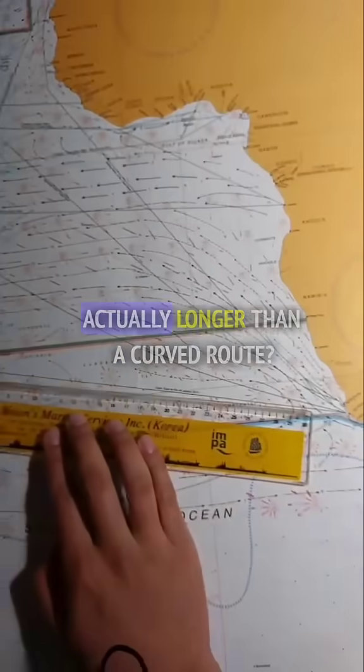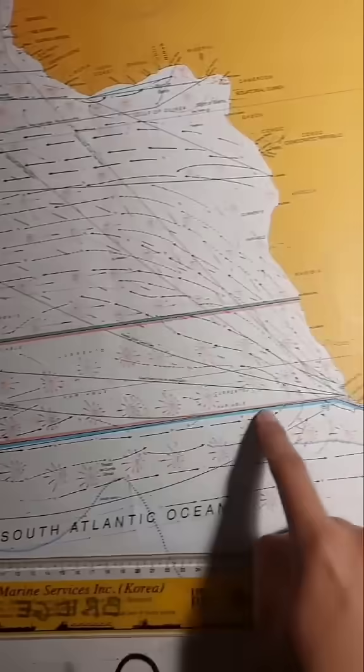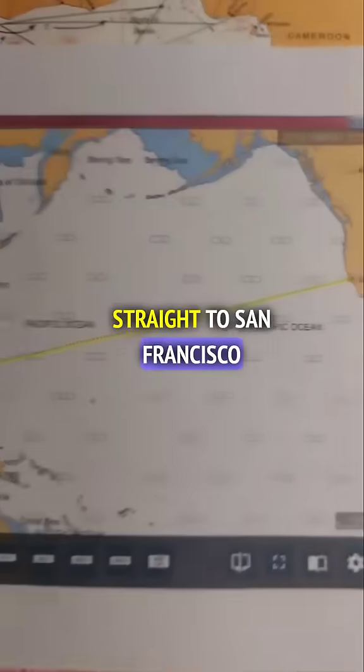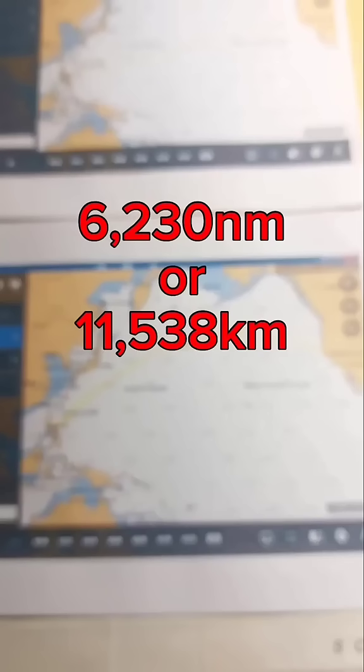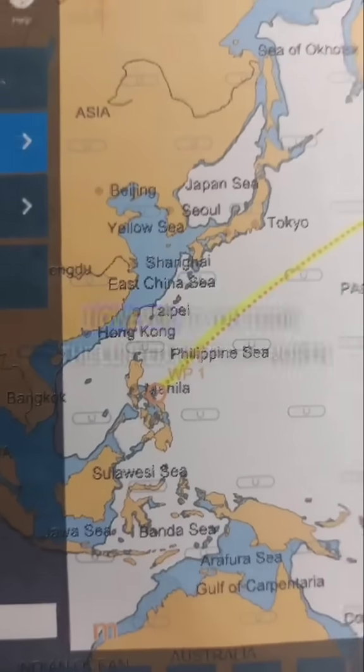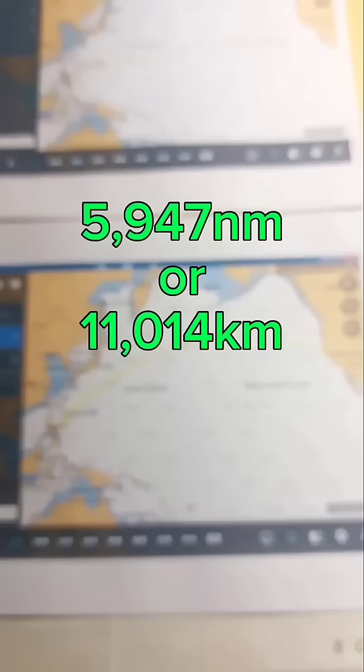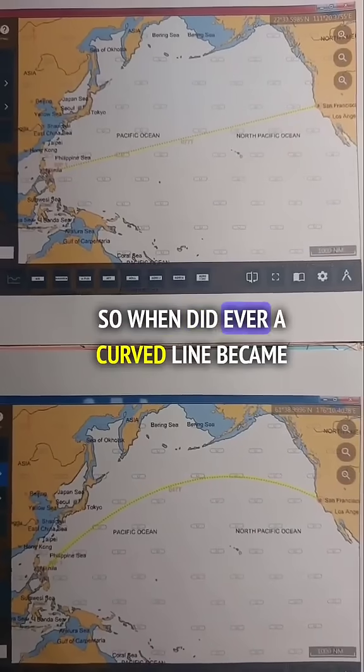Did you know that the straight route is actually longer than a curved route? Yes, you heard that right. If you travel from the Philippines straight to San Francisco, the distance will be 6,230 nautical miles. However, if you took the curved route up north, your distance would only be 5,947 nautical miles. So when did a curved line ever become shorter than a straight line?